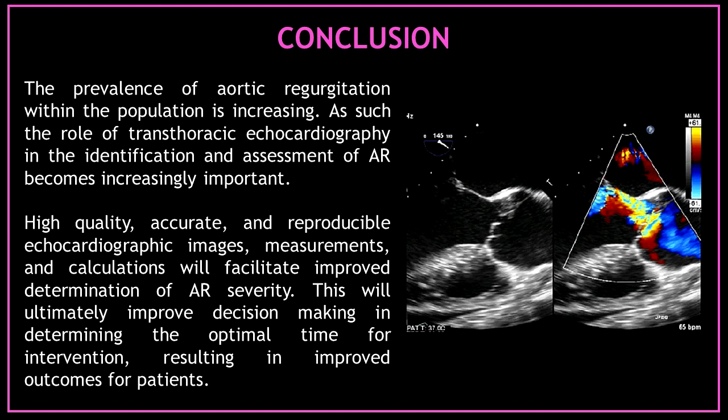The prevalence of aortic regurgitation within the population is increasing. As such, the role of transthoracic echocardiography in the identification and assessment of aortic regurgitation becomes increasingly important. High-quality, accurate, and reproducible echocardiographic images, measurements, and calculations will facilitate improved determination of aortic regurgitation severity. This will ultimately improve decision-making in determining the optimal time for intervention, resulting in improved outcomes for patients.